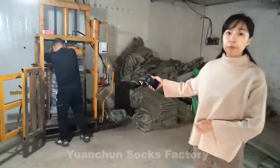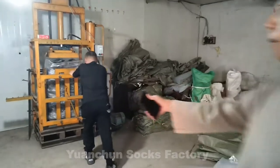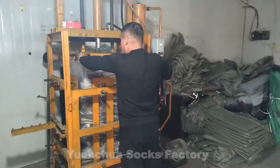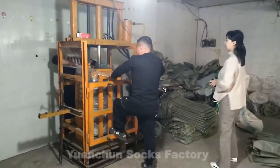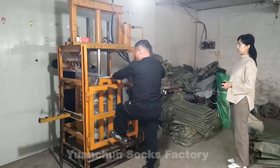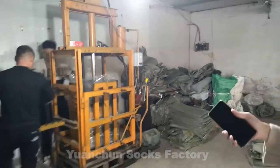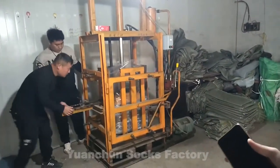This is the machine for comprising the socks. This is one bag, containing 1,200 pairs. As you can see, we have compressed them as small as possible to save your freight.